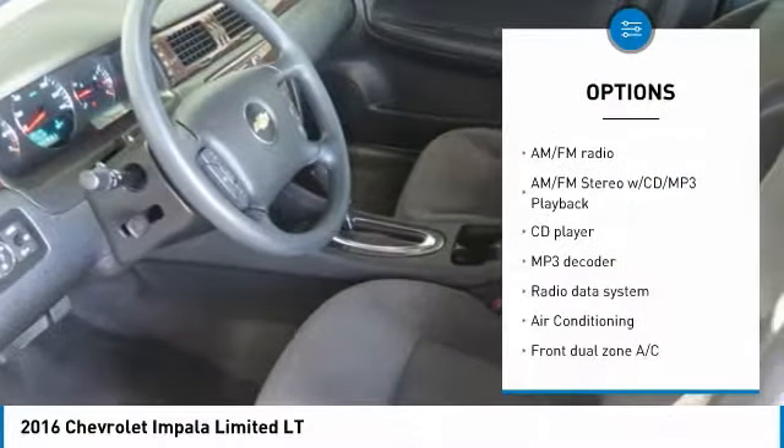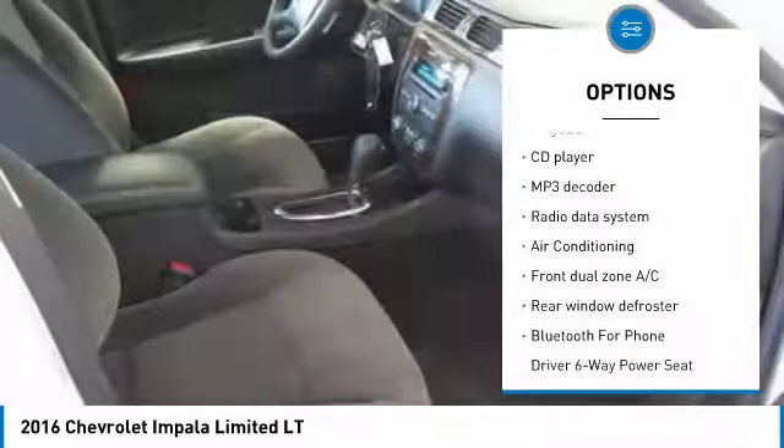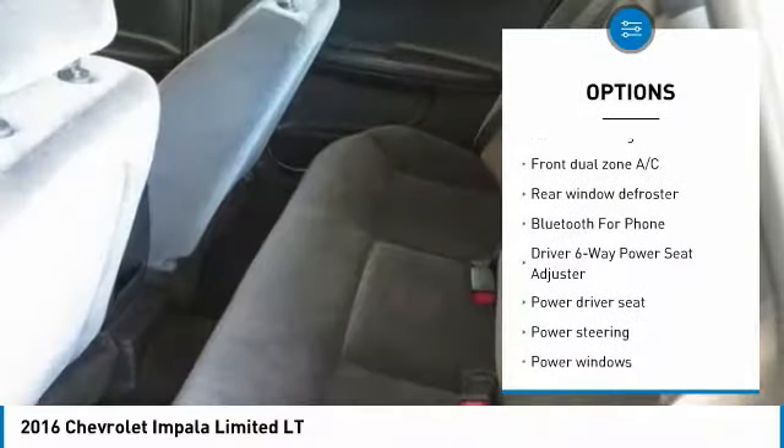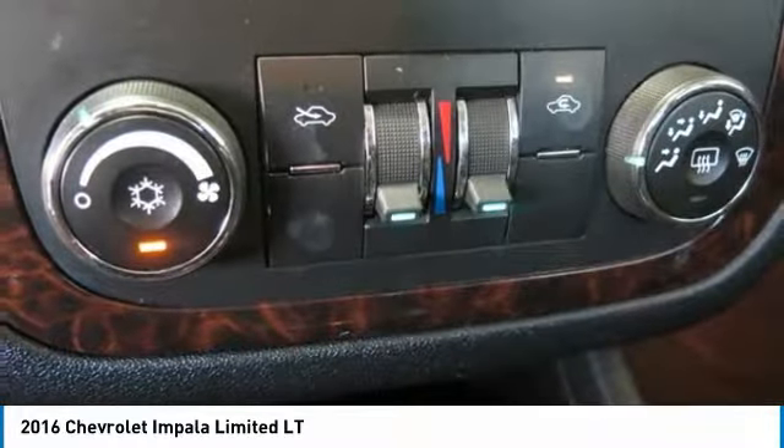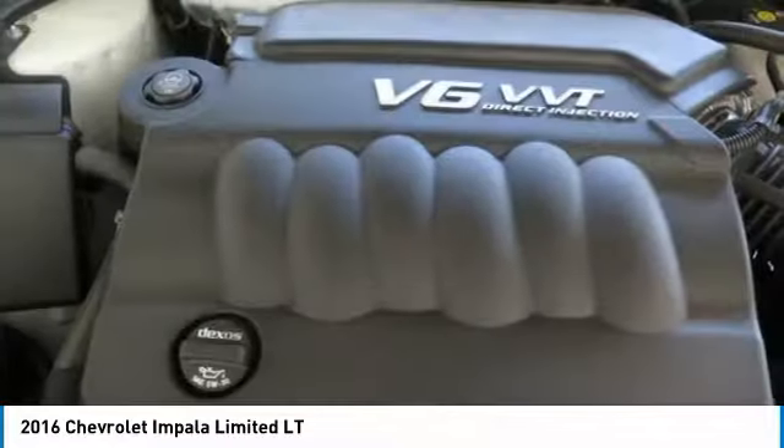Traction control, dual airbags, air conditioning, power steering, alloy wheels, four wheel disc brakes, rear window defroster, CD player, power windows, electronic stability control.